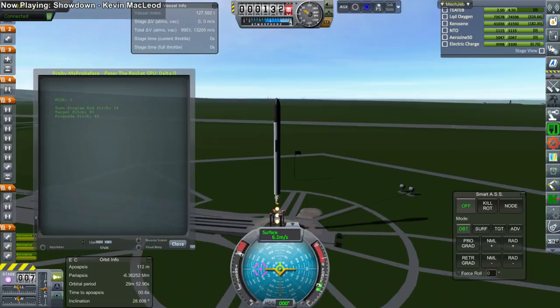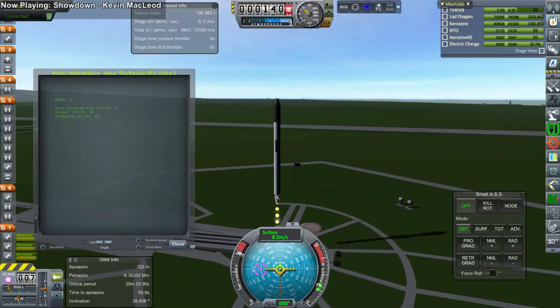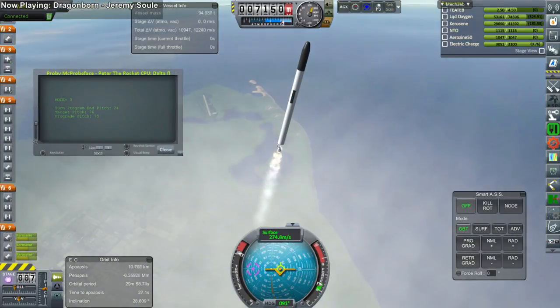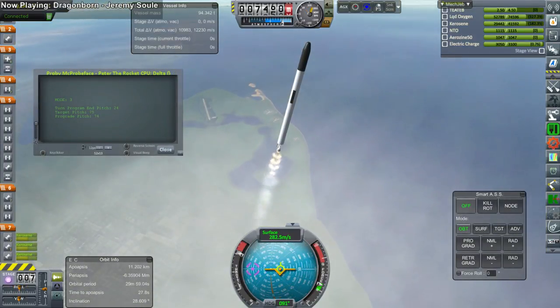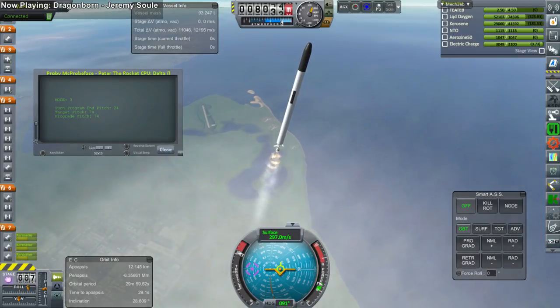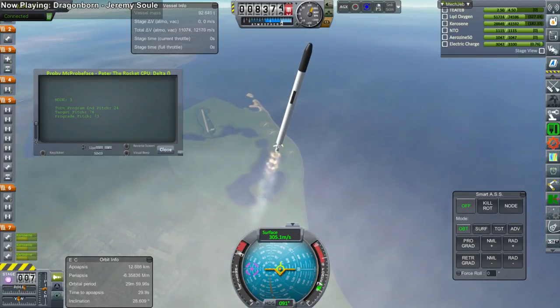The first four launches were for the Mars transfer window, but these four probes will arrive after the Venus probes will. The launches were conducted with the cheapest launch first, and this particular launch was Probemic Probeface on Peter the Rocket from Designer Physics students.